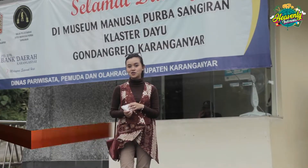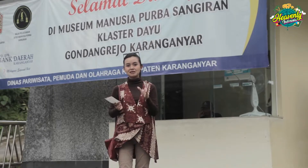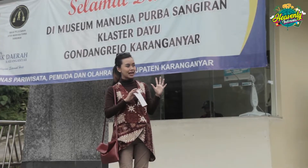Kita sekarang berada di Museum Manusia Purba Sangiran, Cluster Dayu, yang letaknya ada di Gondang Rejo, Kabupaten Karanganyar. Di kompleks Museum Sangiran ini terdapat beberapa kluster dan masing-masing kluster punya kekhususan. Kira-kira apa yang akan dipamerkan di sini dan apa yang akan kita pelajari dari Museum Dayu ini? Langsung saja kita masuk bareng-bareng ke dalam.